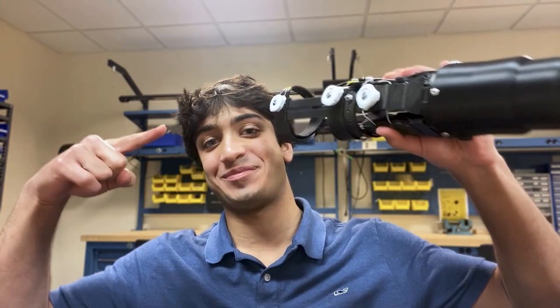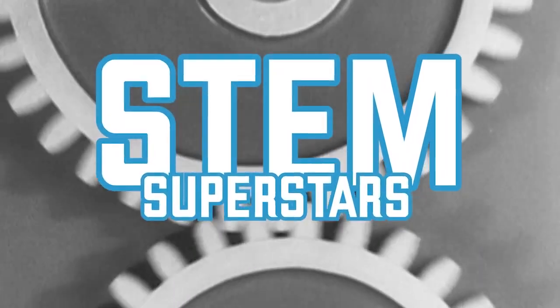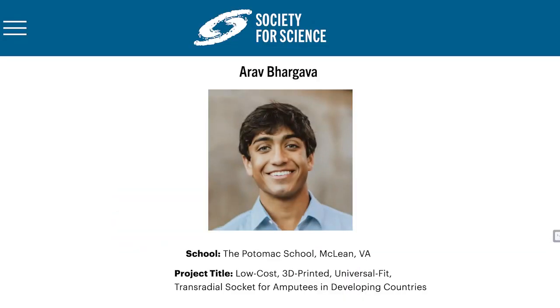I won $25,000 in a national science competition for this. Hi, my name is Arav Vargava and I'm a senior at the Potomac School in McLean, Virginia, and I'm a finalist in Regeneron Science Talent Search.